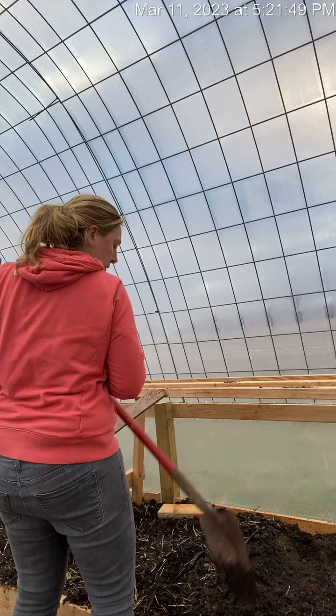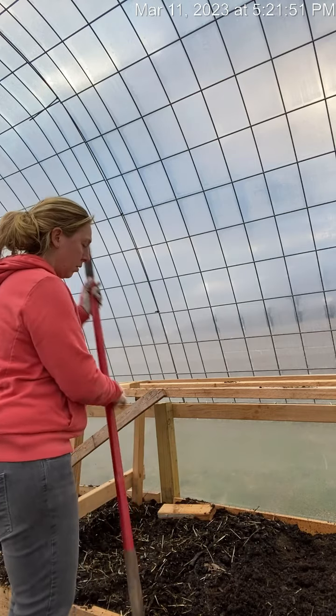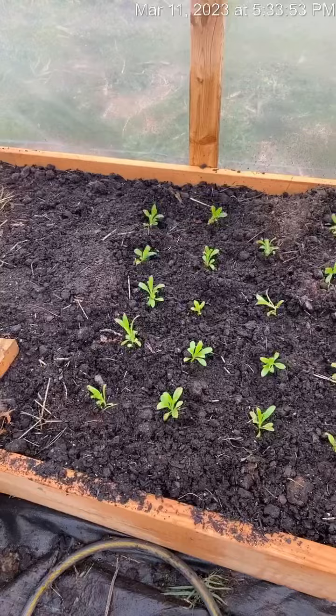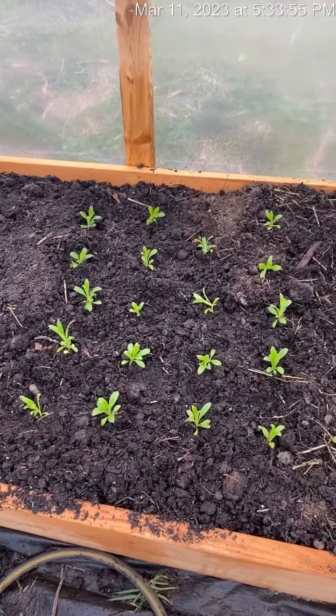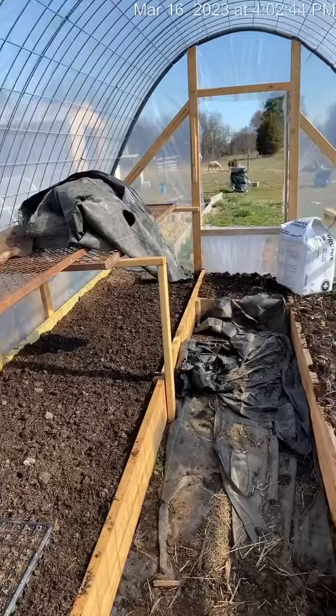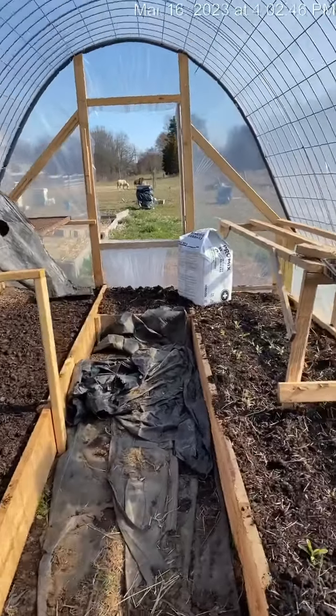Hey farm friends, we are in the middle of March and here is a farm update. Just got the rest of this filled in with mushroom soil so we are ready to grow in here, which is awesome.